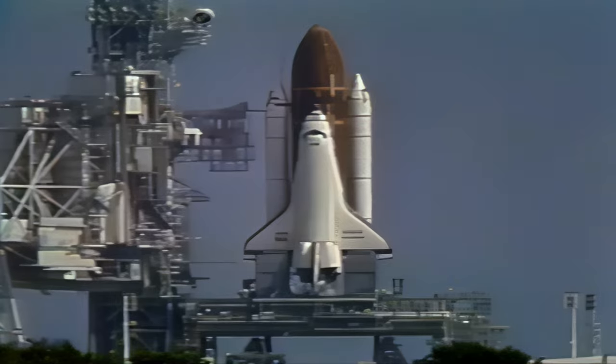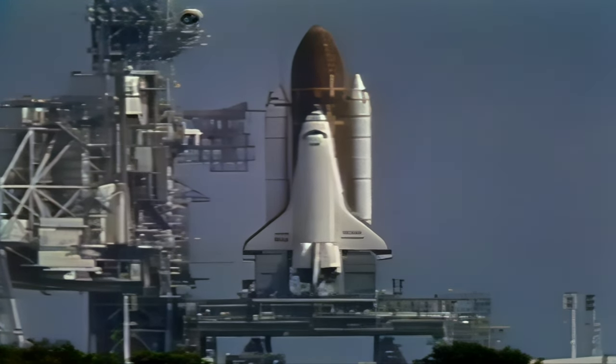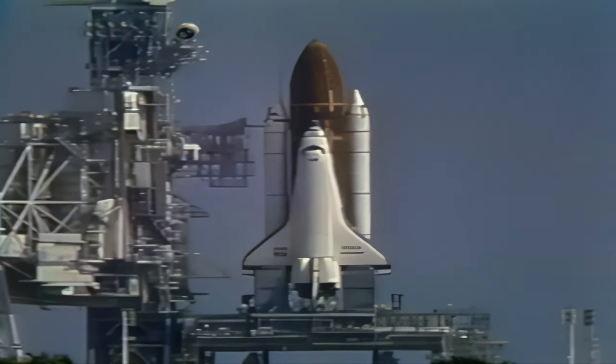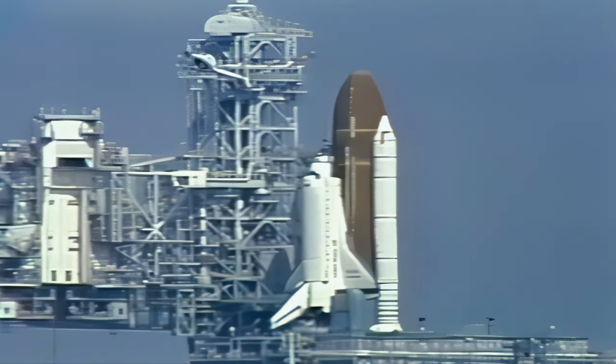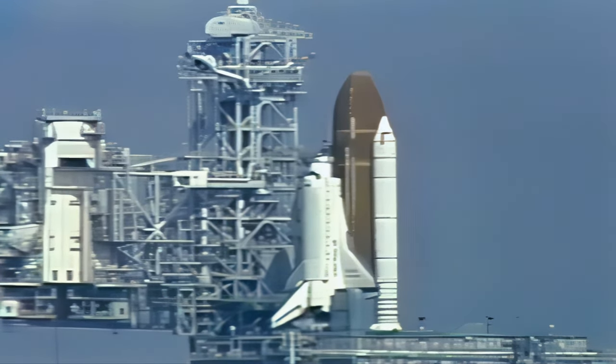At T-minus 1 minute, 30 seconds. At T-minus 1 minute, the ground launch sequencer will verify that the space shuttle main engines are ready to start. When Endeavour's engines ignite in about 80 seconds, we'll hear the roar of engines generating 37 million horsepower. And when the solid rocket motors ignite 6 seconds after that, we'll see more than 7 million pounds of thrust as Endeavour and its seven astronauts head skyward.